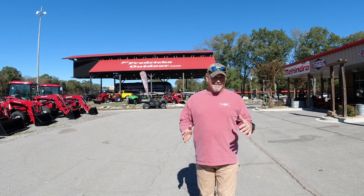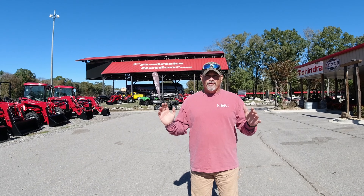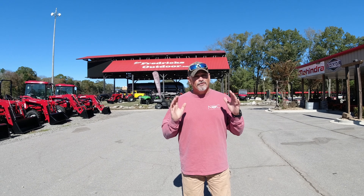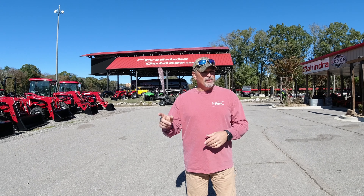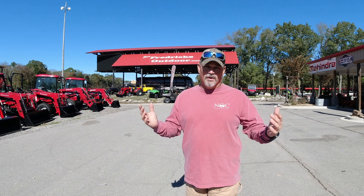We're on I-65 north in Decatur, Alabama, just north of Birmingham and south of the Tennessee line. Fredericksoutdoor.com — check them out. If you're Frederick's and you're watching this, leave your information below with a website and telephone number so our viewers can get in touch. Their stock and inventory is incredible — Mahindra tractors, side-by-sides, Roxors, Retrievers, and these beautiful dogs when you drive onto the property. We'll talk to you later, catch you on the next video.